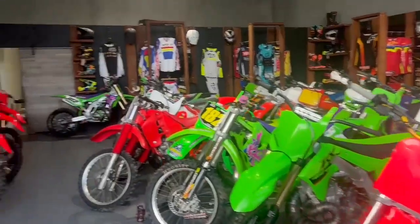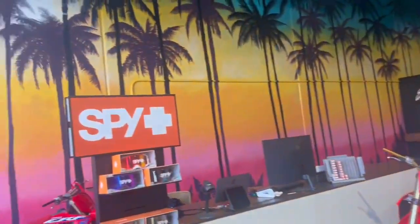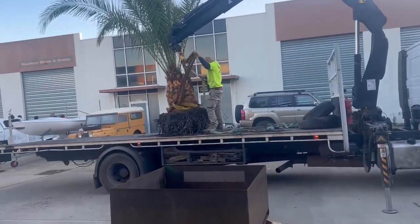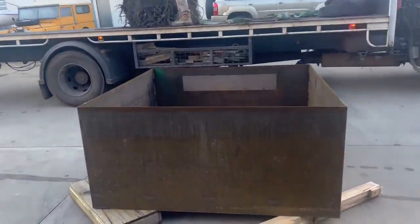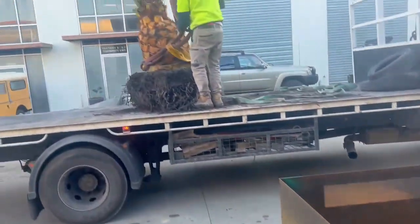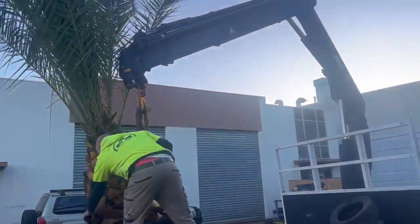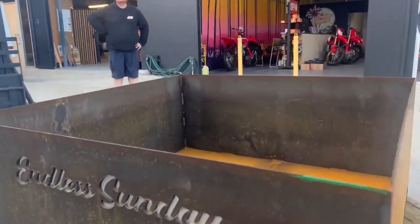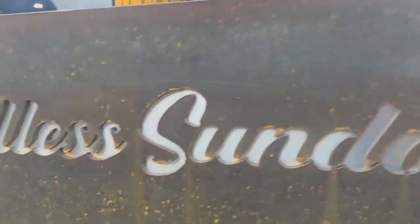We're here this morning at Endless Sundays. You can see the palm trees on the back wall there, and what we're doing to create a bit of atmosphere is to put a real live date palm. We've made this beautiful pot, and the palm this morning we're going to crane it in and put it in the showroom just to make it a key feature and make sure you have a really great Endless Sunday.